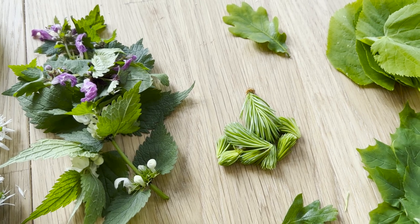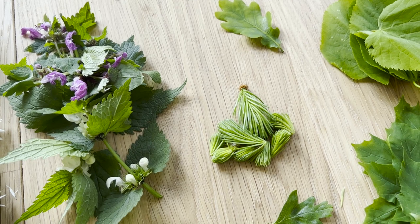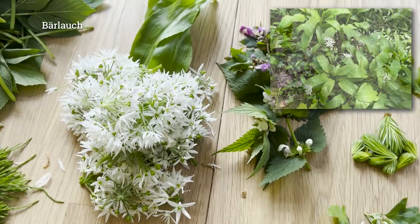Früher war eine Lieblingskombination von mir, wenn ich in der Natur unterwegs war: ein Stück Banane, und da habe ich immer ein großes Taubnesselblatt drumgewickelt. Jetzt kommen wir zur letzten Wildpflanze.